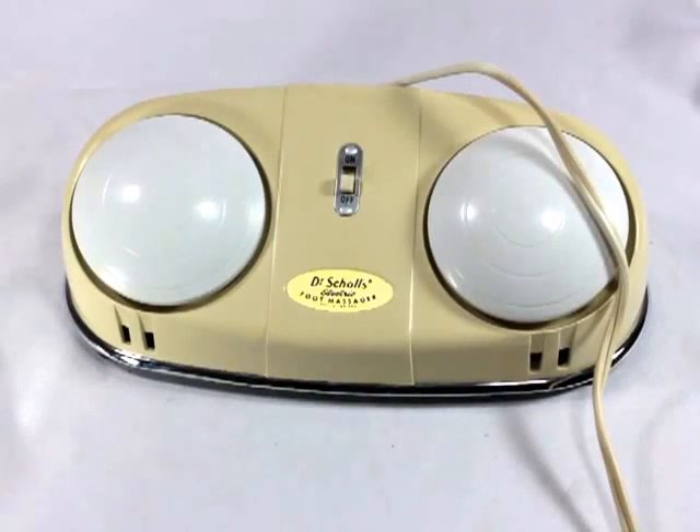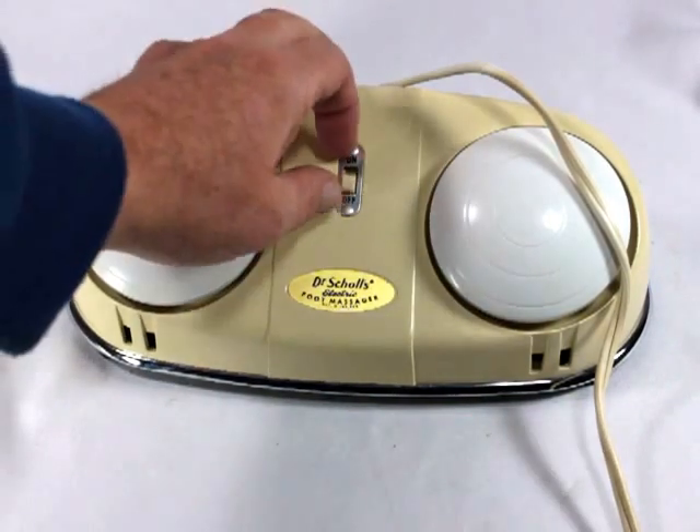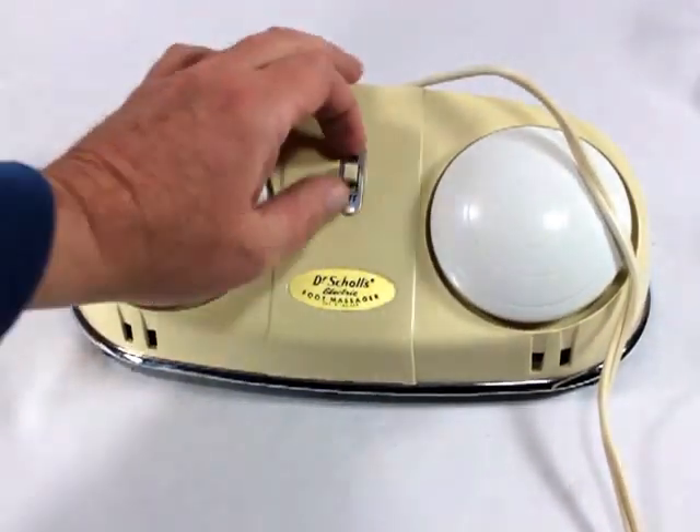Would you look at this cool old foot massager from Dr. Scholl's. This thing must date back to the 60s, and does it work you ask? Oh yeah, both sides just like a charm. Listen to that hum.